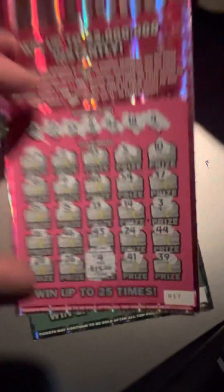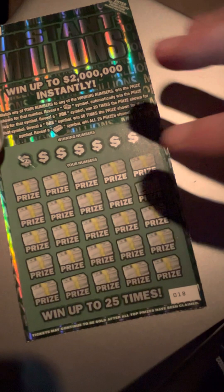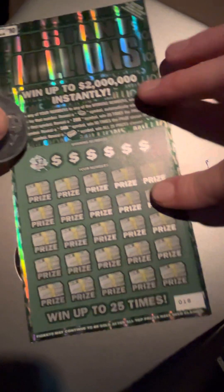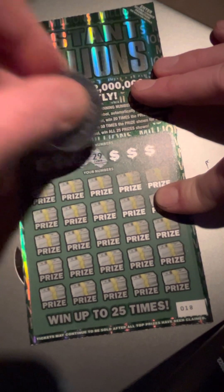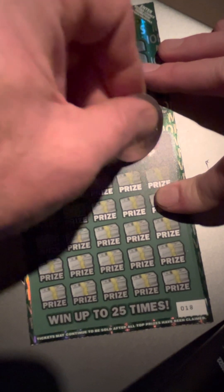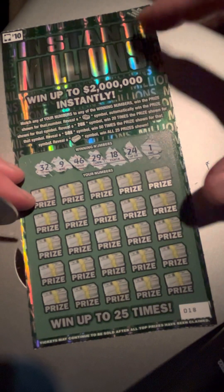Sorry about the light. All right, let's see if we can get a back-to-back. Looking for a 32, 22, 9, 46, 29, 18, 24, and a 1.